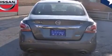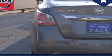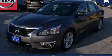With an EPA estimated rating of 38 miles per gallon on the highway, this automobile pays off in the long run. Stop by today and test drive this vehicle for yourself.